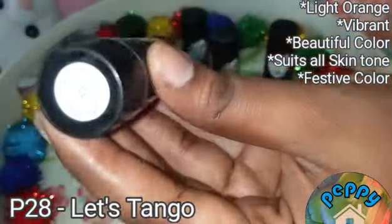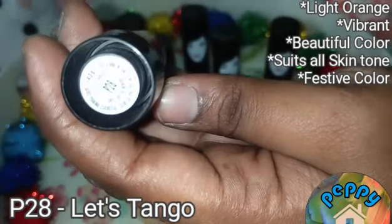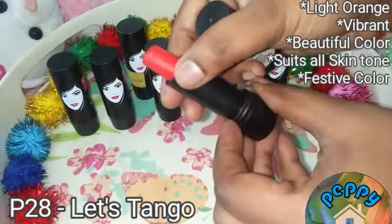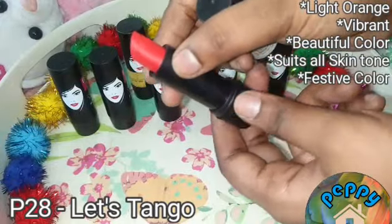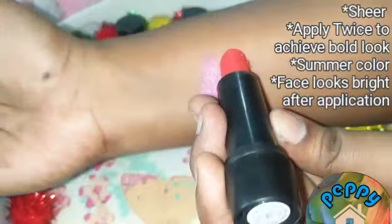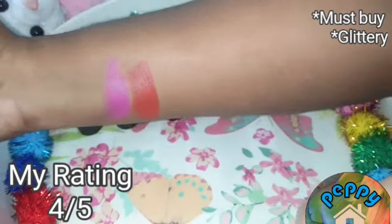The second shade from this collection is P28 Let's Tackle. It's a very beautiful light orange shade which is very vibrant on lips, and this colour suits all skin tones. You have to apply it twice to achieve a bold look. The face looks so bright after applying this.